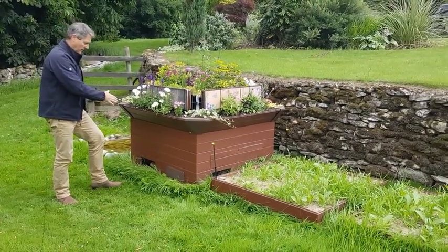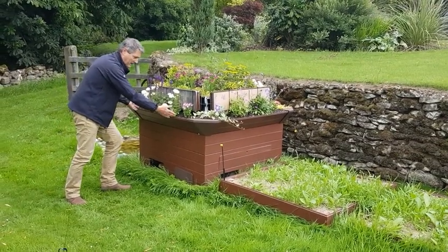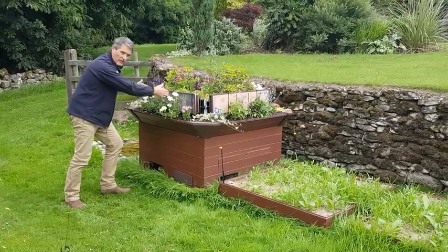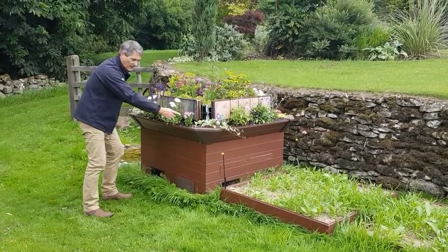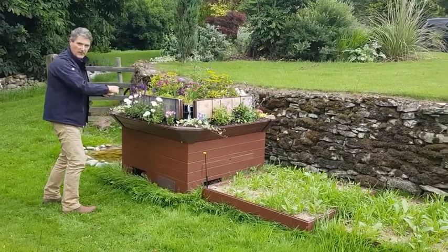Upon arrival the unit comes as a four-foot cube. This V section is disassembled and contained within the centre of the unit, and there are three top sections that slot onto the top creating the cube.